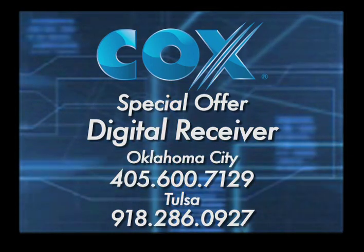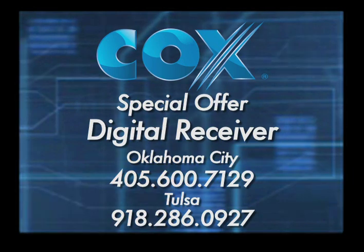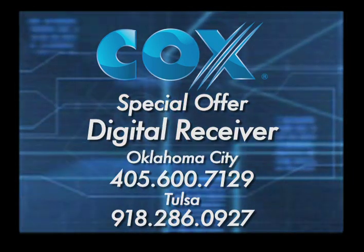Right now we have a special offer for a digital receiver to help you with this digital transition. Please contact either of the phone numbers on the screen for more information. Thank you for choosing Cox, your friend in the digital age.